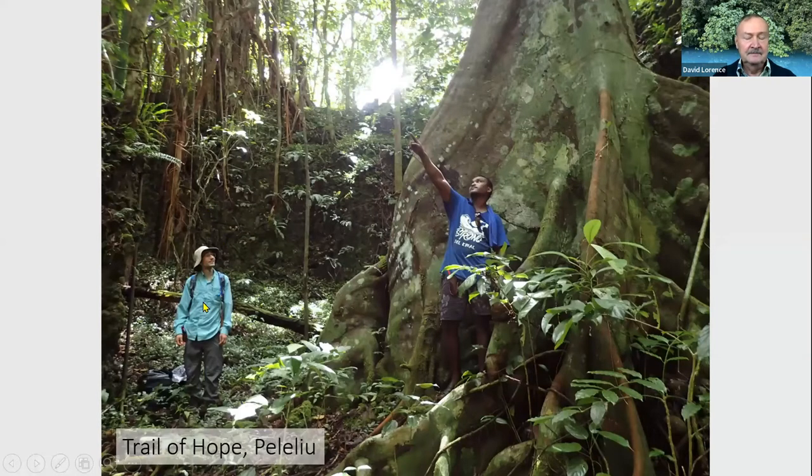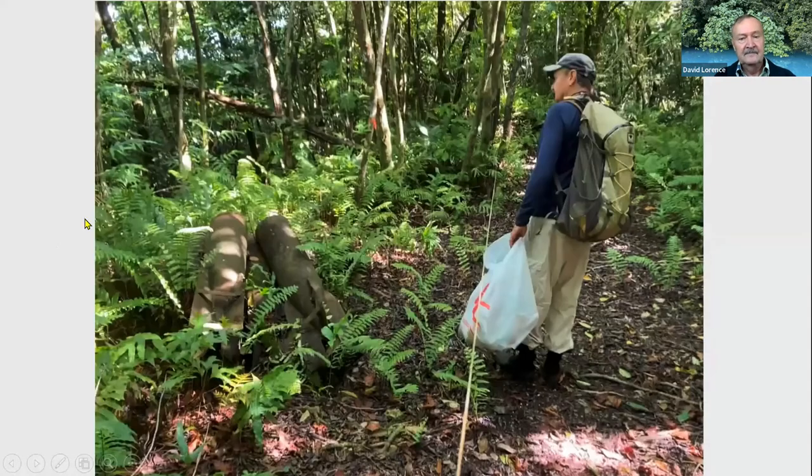One of the areas we looked at was the Trail of Hope on the high ridge of the island known as Bloody Nose Ridge, which was the scene of a really bloody battle during World War Two. The vegetation has pretty much regenerated and recovered now — you can see some of the large trees, including a breadnut tree. We documented the plants growing along this Trail of Hope and added to the checklist of what's growing on Peleliu. There's still unexploded ordnance, so we had to stay on the trail and not wander too far off.